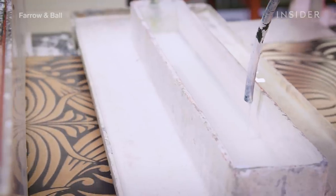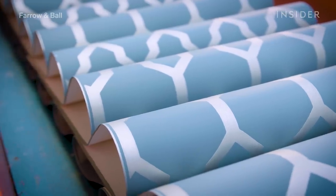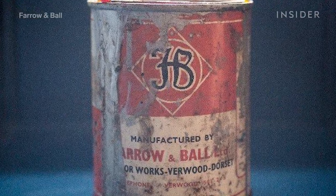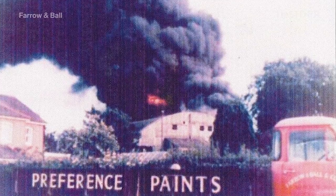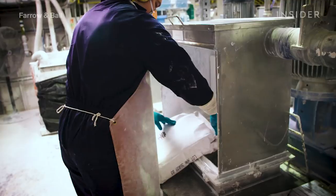Farrow & Ball has long been a pioneer in decorations and interior design. The company was established straight after the Second World War by John Farrow, a chemist, and Richard Ball, an engineer who had survived capture as a prisoner of war. The pair soon went on to supply paint for the Ford Motor Company, Raleigh Bicycles, the Admiralty, and the War Office.